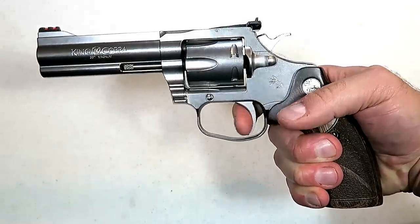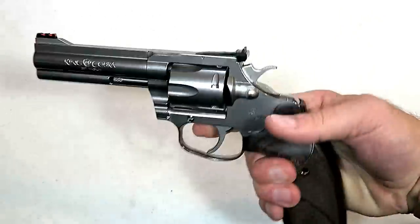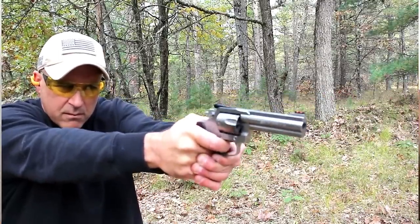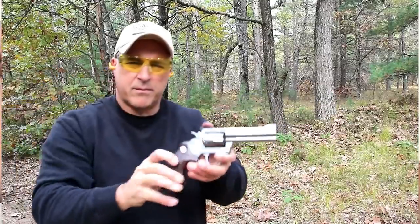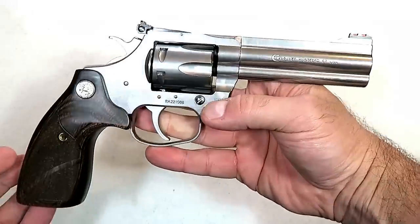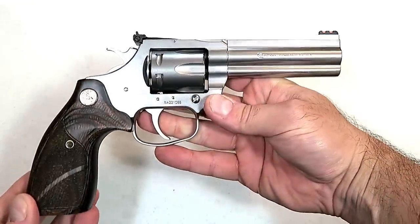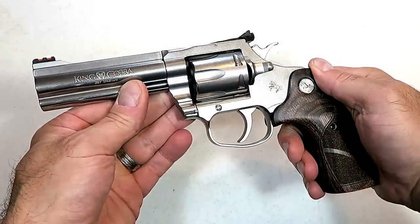The Colt King Cobra Target's single-action trigger measures at three and a quarter pounds — a very light trigger. It's an all-around beautiful revolver that shoots incredibly well. The short and light single-action trigger is amazing. It weighs 38 and a quarter ounces loaded. Colt traditionalists will love it — a beautiful revolver that surely gets the job done in the most accurate fashion.